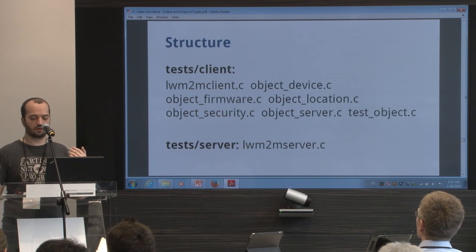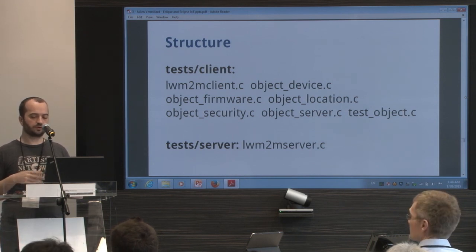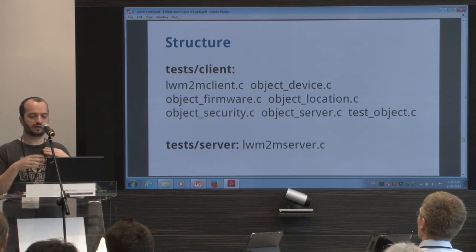You also have the server for testing. The server is quite simple — you run it, you have a command-line interface, and you can look at the list of registered clients and send commands back to the client.